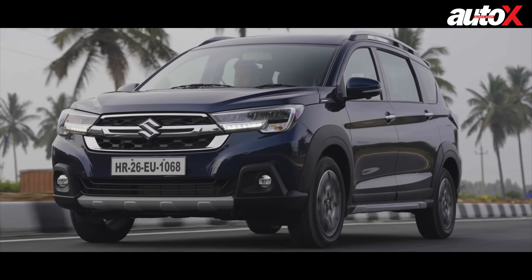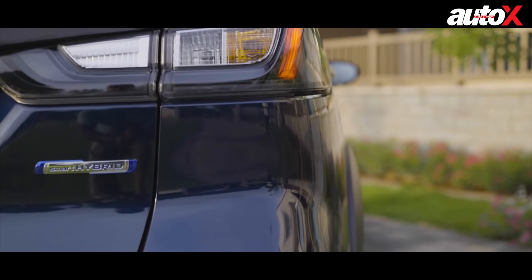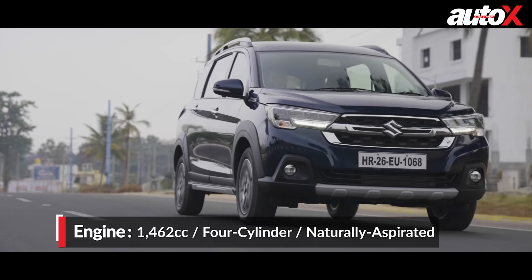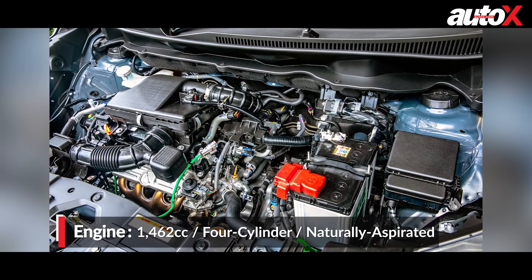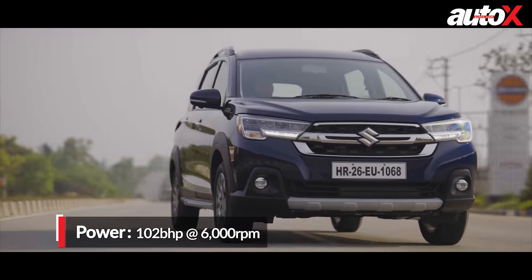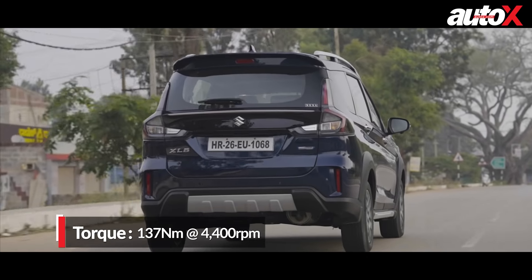While there are decent enough design changes to the XL6 to make it distinctive, the biggest change for the car is in the mechanicals. The 1.5-litre displacement sounds familiar to the older car, but this is a brand new engine. It comes with a smart hybrid system, twin spark plugs, increased efficiency, and overall the engine feels fairly refined. It produces about 102 bhp and 138 Nm, which doesn't sound very powerful, but in a car the size and weight of the XL6, I think it's adequate performance.